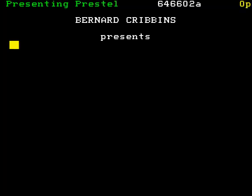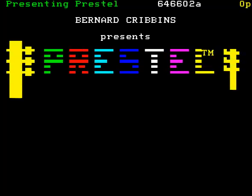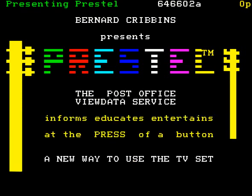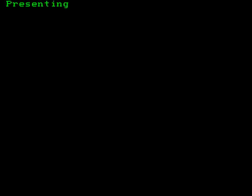Hello. Welcome to Prestel. I'm Bernard Cribbins, and over the next few minutes I want to tell you something about Prestel, the new Post Office Viewdata service. Prestel brings you information, education and entertainment at the press of a button.